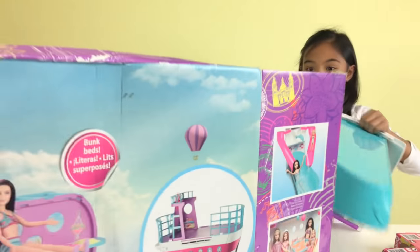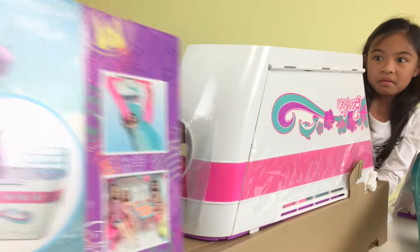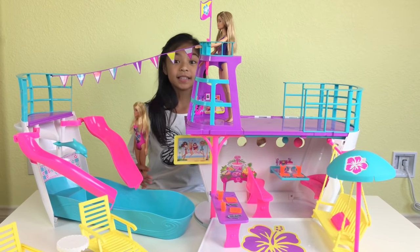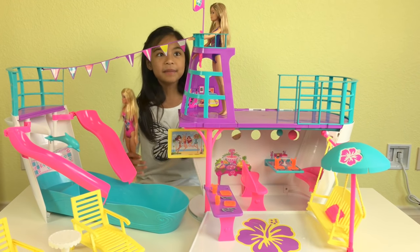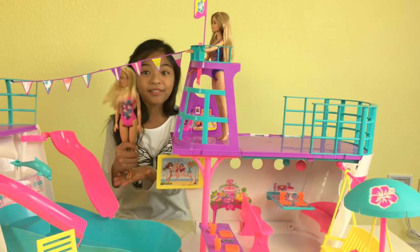Oh, there's a lot more in there. Look at this — this is the biggest cruise ship I've ever had. I think the dolls are really going to like this, even though they're already here.